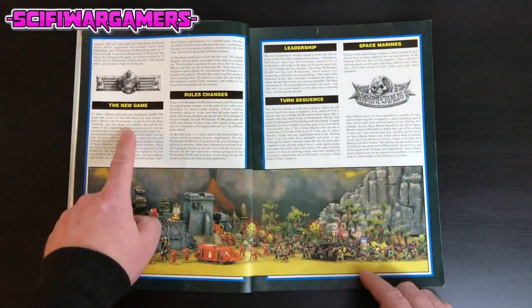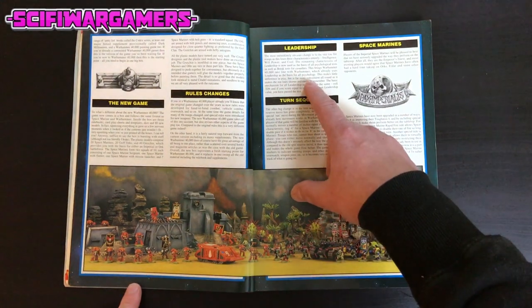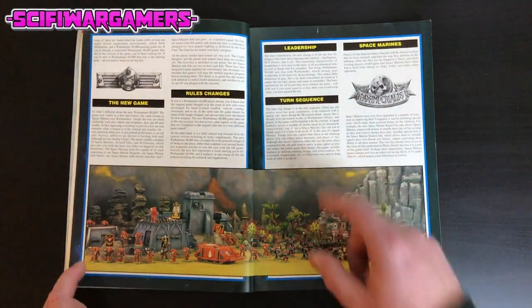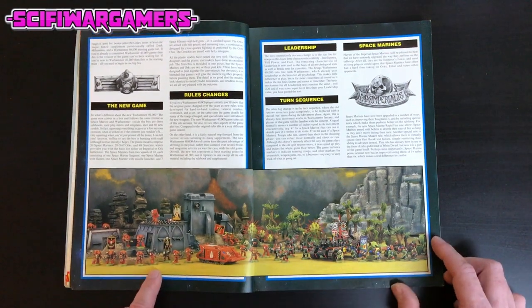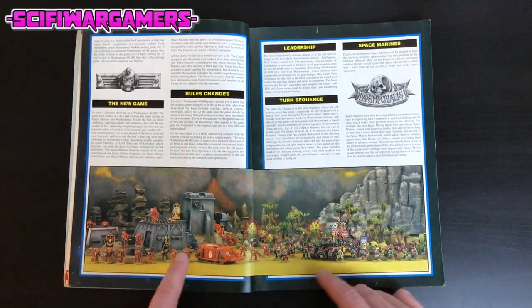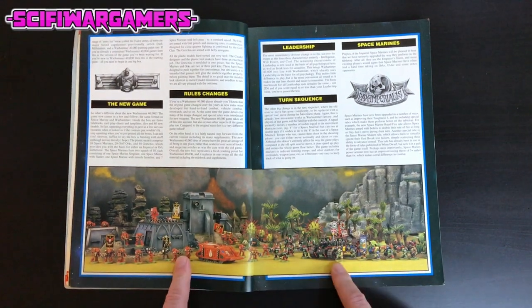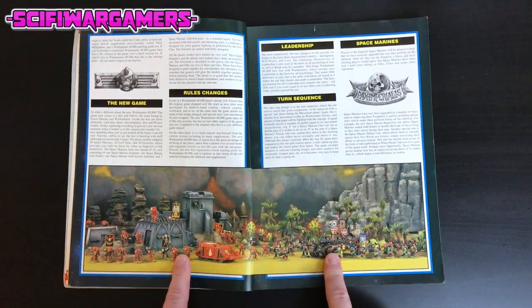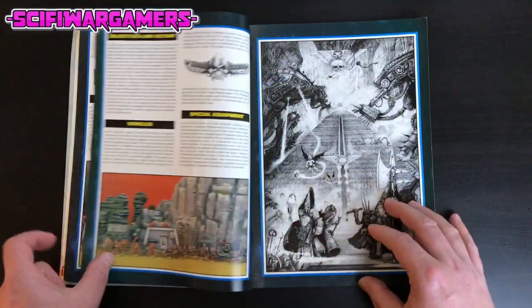It tells you about the new game and what rules changes there will be: a new leadership phase, a new turn sequence. We have this awesome piece of diorama work down the bottom featuring the Blood Angels — the awesome old orange Blood Angels versus the Orcs, and that out-of-print Battle Wagon. They need to bring that back; it was brilliant.